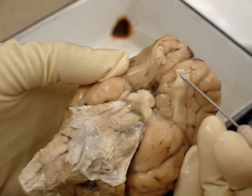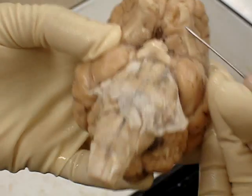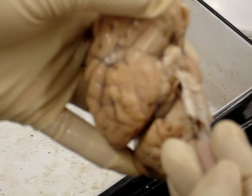First one is the olfactory — number one. Number two is the optic. Number three is the oculomotor.